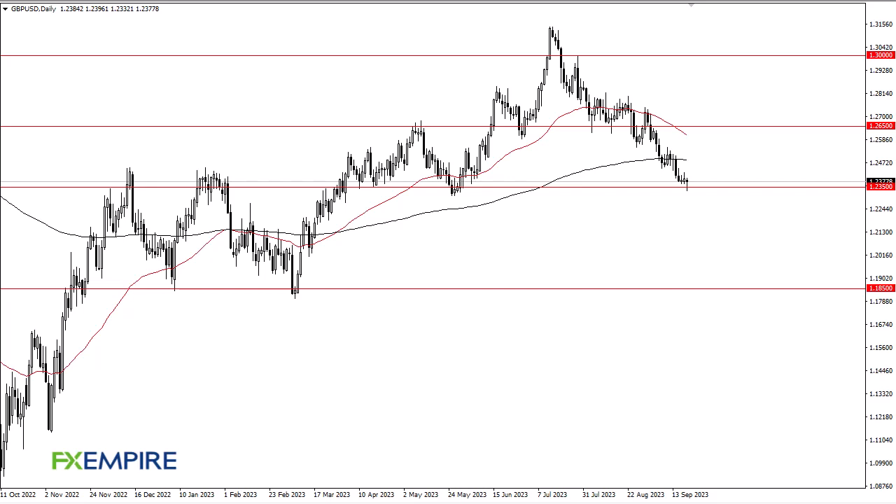From FX Empire, this is Chris taking a look at the British Pound. You can see that we have dropped a bit during the trading session on Wednesday, testing 1.2350 — an area that's been important. The question is: is this a buying opportunity? We don't know, and we probably won't truly know for a good 24 hours. We've got the FOMC and the Bank of England — both of those could move these markets quite drastically.